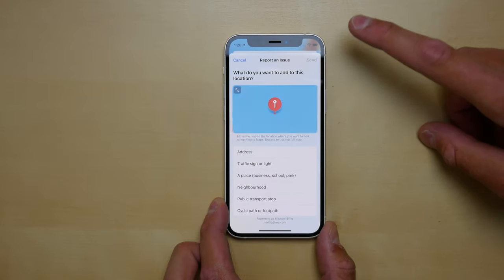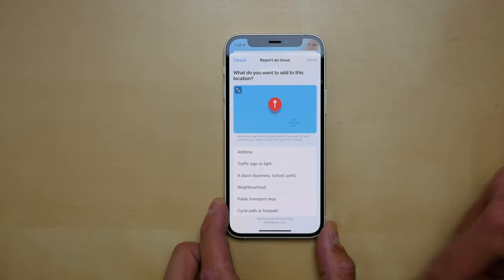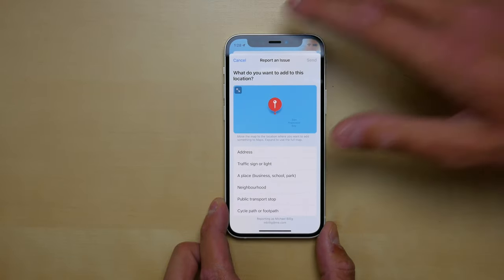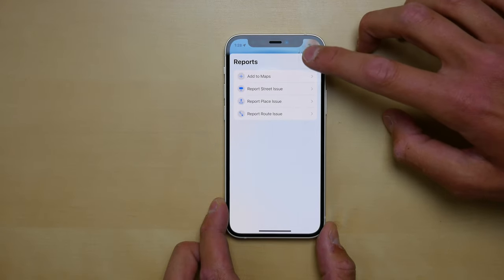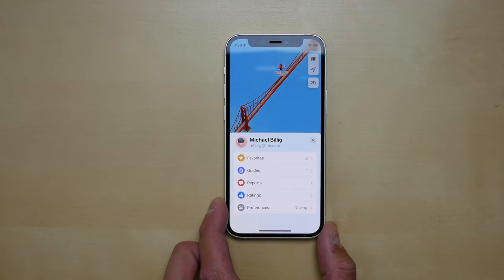If you tap 'Add to Maps,' apparently this screen has been updated. I don't contribute to Maps that much, but if you do, this page has been completely overhauled and you'll have a better experience when contributing.